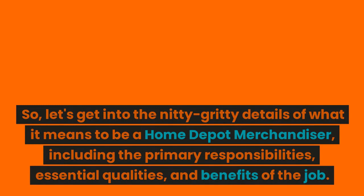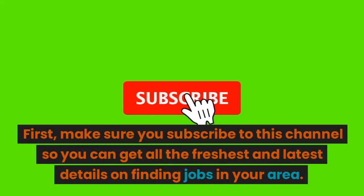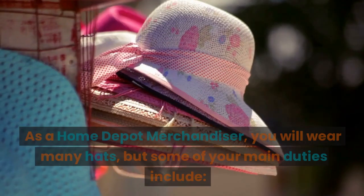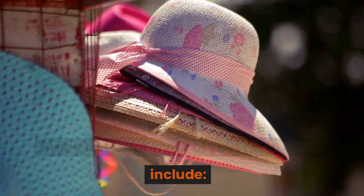Let's get into the nitty-gritty details of what it means to be a Home Depot merchandiser, including the primary responsibilities, essential qualities, and benefits of the job. As a Home Depot merchandiser, you will wear many hats, but some of your main duties include the following.